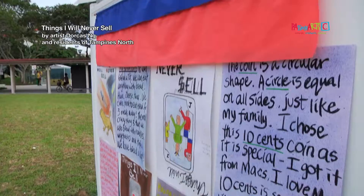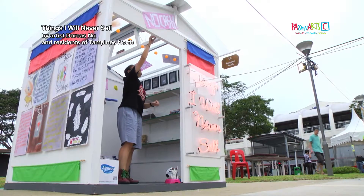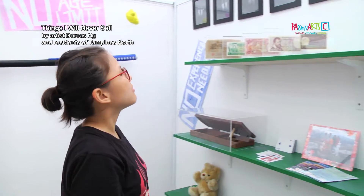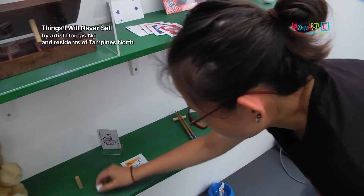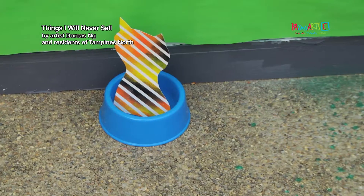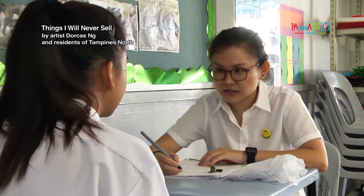I conceptualised the house to be like a convenience store, but this convenience store doesn't actually sell you things that satisfy your immediate need. It actually houses objects from students from St. Hilda's, which represent their family traits. I think it's very fulfilling, especially when I work with students, and to be able to share with them my artistic vision.